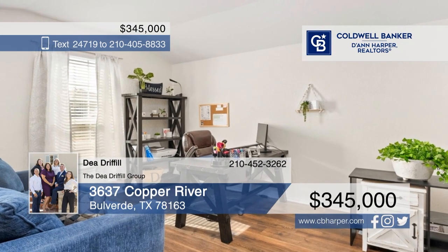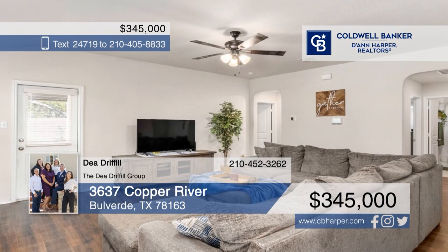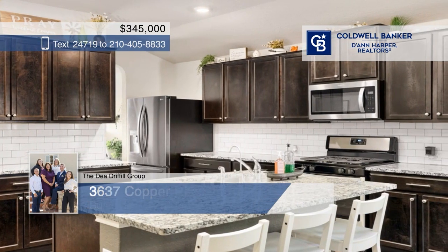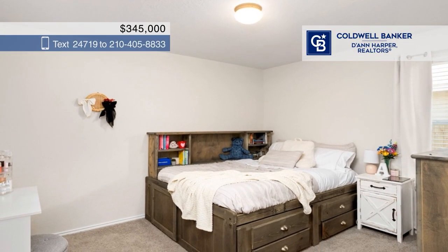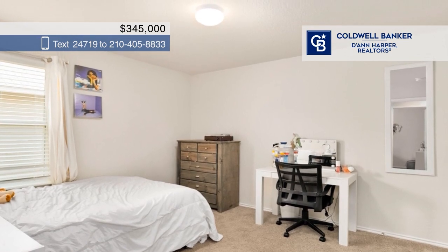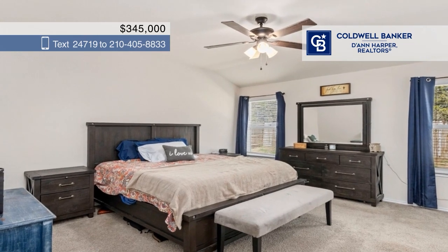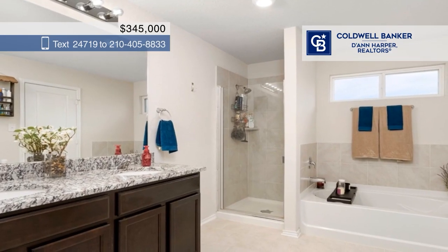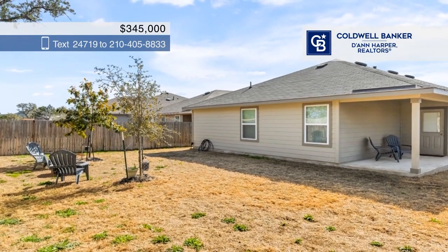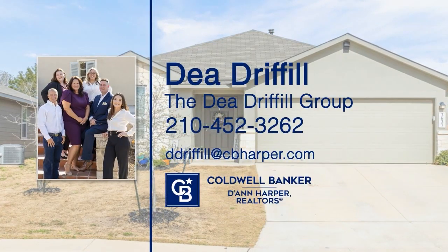Embrace a seamless blend of country charm and city convenience with this beautiful home. The open layout is accentuated by durable wood tile flooring in the main areas. The kitchen features ample cabinetry, stainless steel appliances, and an island with bar seating. Three bedrooms include a primary with a soaking tub in the ensuite bath. Outside, the quaint covered patio and generous backyard space invite your personal touch to create an outdoor oasis. Call Dee Driffle of the Dee Driffle Group.